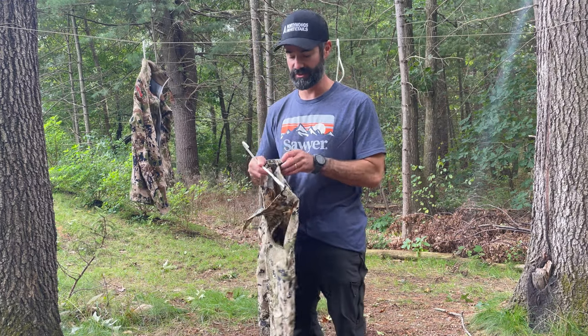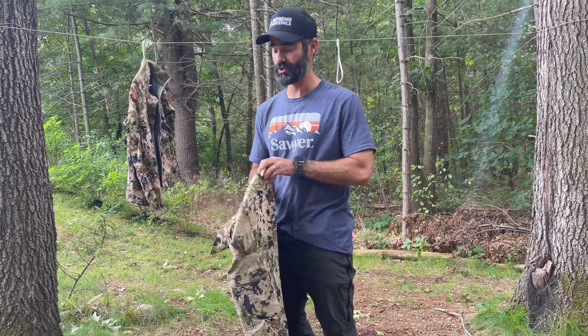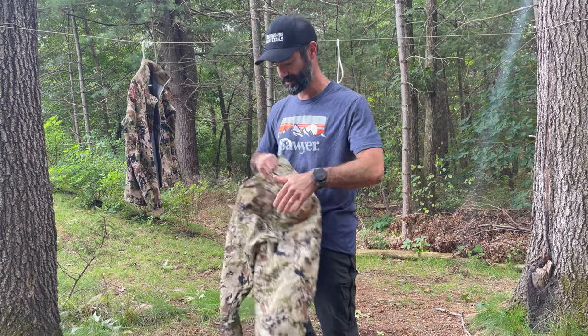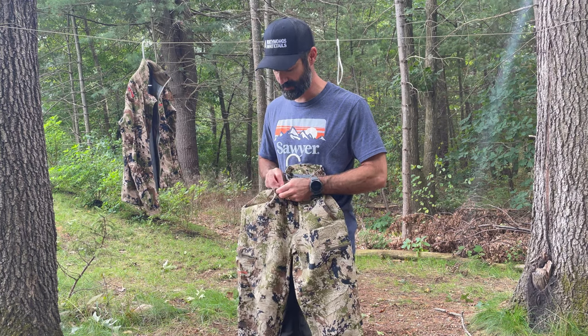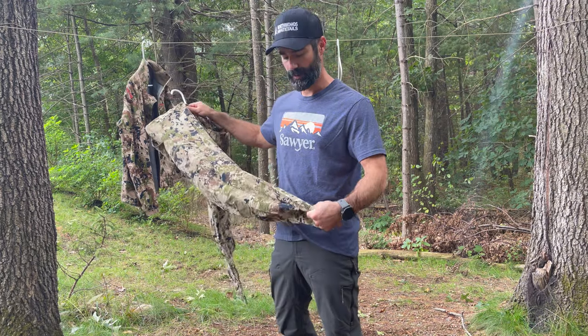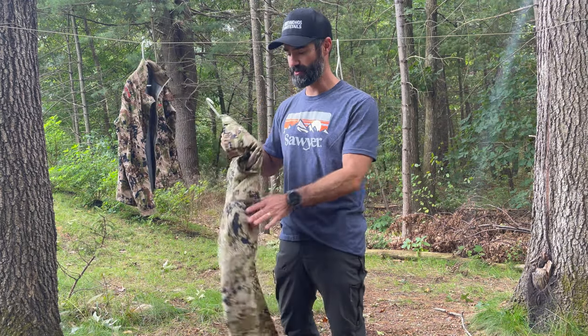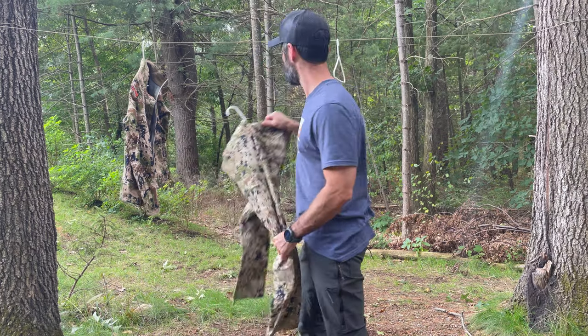These are the Ascent pants. They're a little noisier than I would have expected, but they fit so nice — these are wonderful pants. I love these things. They've got a little stretch to them, super durable, and they're not overly hot, but when paired with the Core base layer from Sitka they keep you plenty warm.